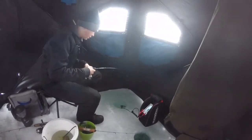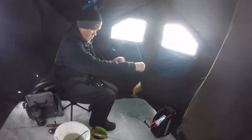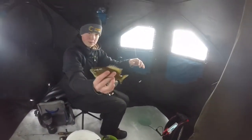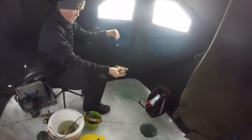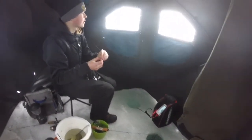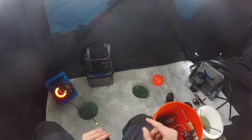Eli's hooked up — a little nicer bluegill. We'll be keeping big bluegills. If we catch some good ones, then we'll keep them. I got my dead stick finally set up. Let's get some fish.